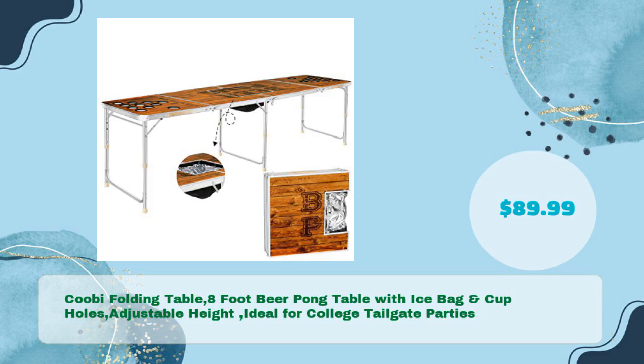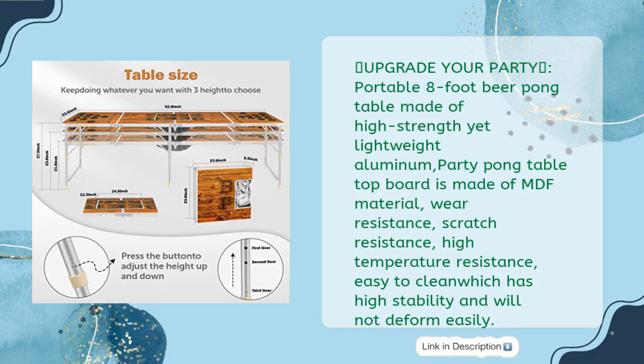Kubi folding table: eight foot beer pong table with ice bag and cup holes, adjustable height, ideal for college tailgate parties, in just $89.99. Upgrade your party with this portable eight foot beer pong table made of high strength yet lightweight aluminum.